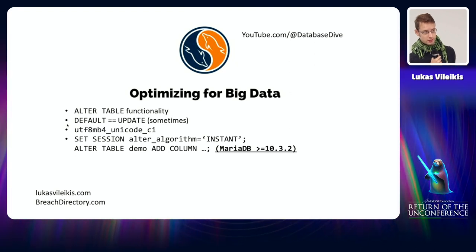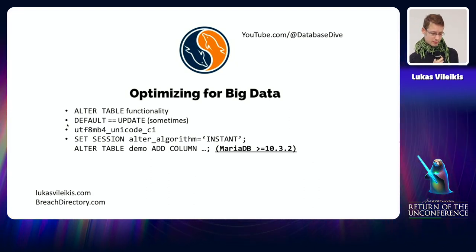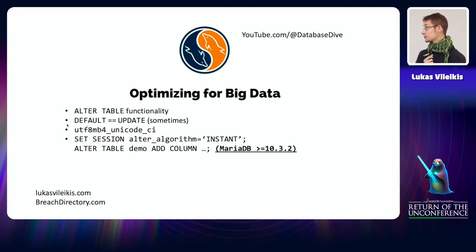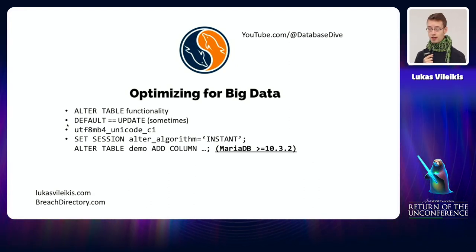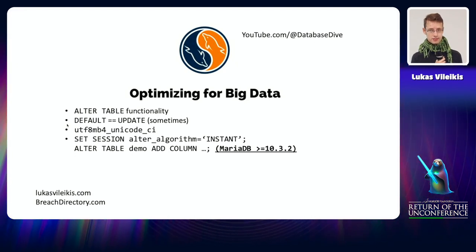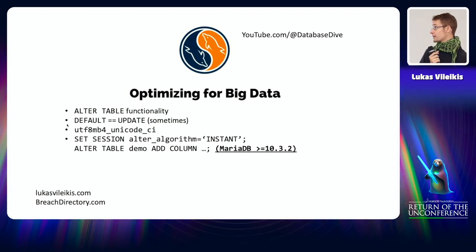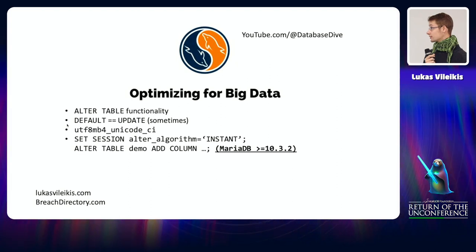Big data sets work differently than ordinary data sets. The first thing to notice is ALTER TABLE behavior — you must keep an eye on available disk space. ALTER TABLE works by making a copy of the table on disk, reinserting the data, and then swapping the two tables. That means if you have a table that's 100 gigabytes in size and you run ALTER TABLE on it, it will consume an additional 100 gigabytes of disk space. If you run out of space your query will obviously not complete.